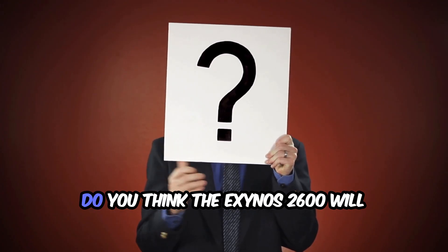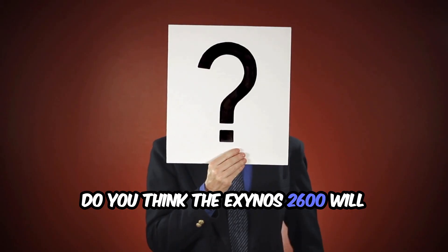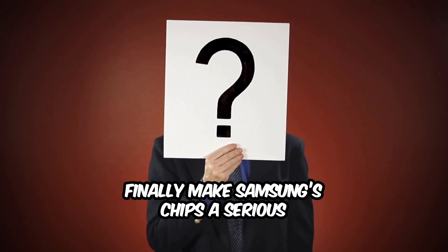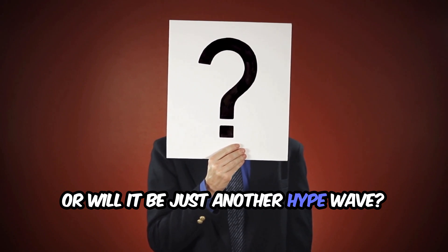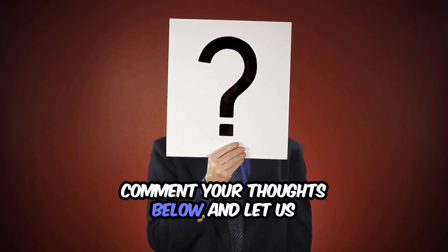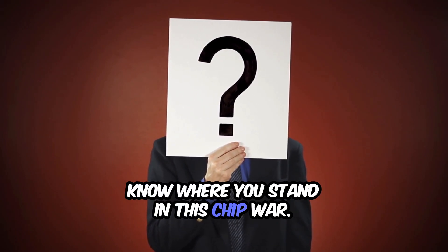Now we want to hear from you. Do you think the Exynos 2600 will finally make Samsung's chips a serious competitor to Qualcomm and Apple? Or will it be just another hype wave? Comment your thoughts below and let us know where you stand in this chip war.